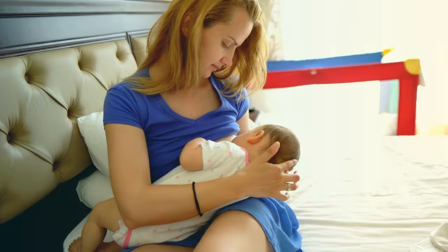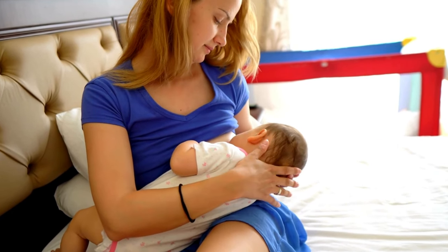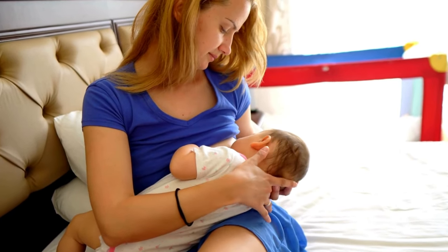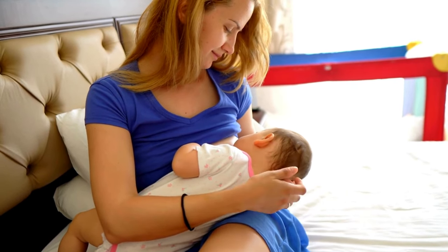Ensuring your baby attaches well and efficiently removes milk from the breast is fundamental. A good latch facilitates effective milk transfer, stimulating your body to produce more milk in response to your baby's demands.